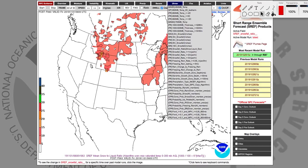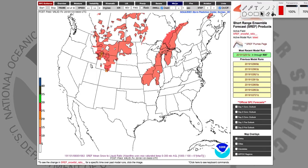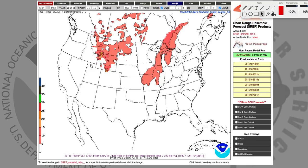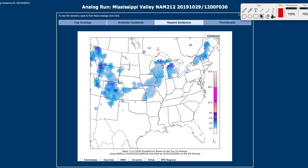That wraps up the SREF. One more thing we'll look at is the CIPS analogs — just type CIPS analog into Google and you'll find the site. This measures previous winter storms and compares them with what the models are showing for this storm system, so we can use past events to guide us for this event.